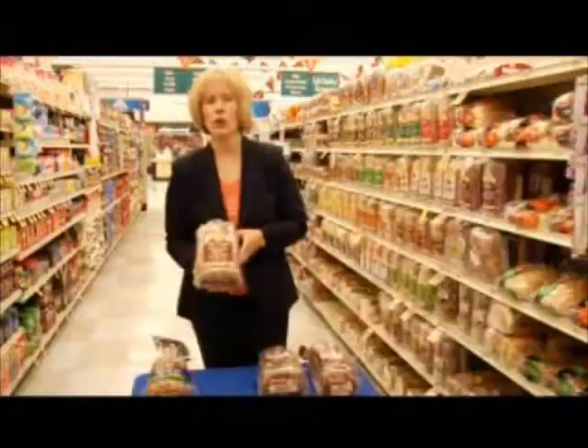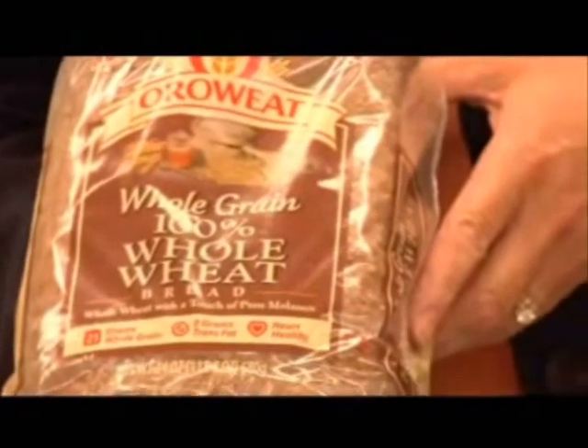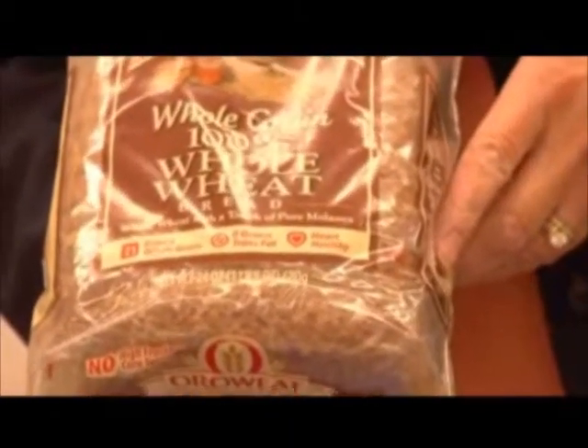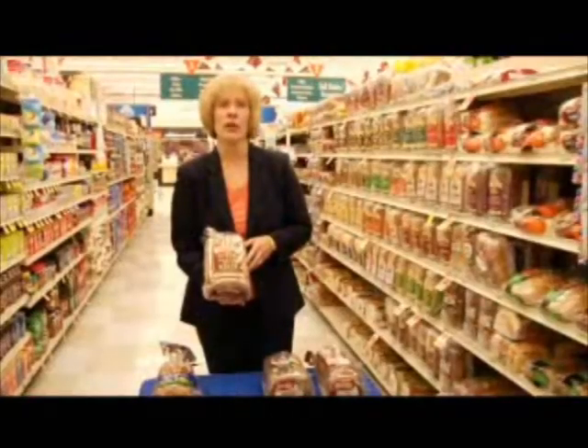When selecting bread, look for the words '100% whole wheat' or the word 'whole' in the first ingredient. The word 'whole' tells us that whole wheat flour is the major ingredient in the bread and we're getting all the healthful nutrients that whole wheat bread has to offer. So if you don't see the word 'whole' in the first ingredient, you're not getting whole wheat bread.